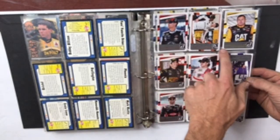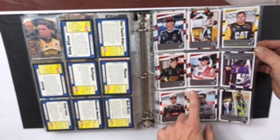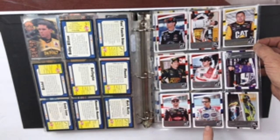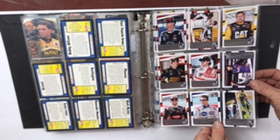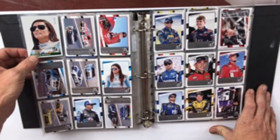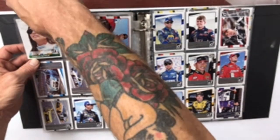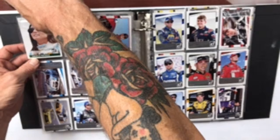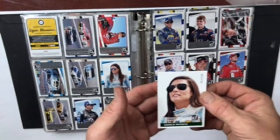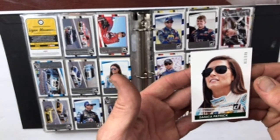Harvick, Edwards, Ryan Newman, Blaney. I can't read some of these because of the glare — Paul Menard. Is that Danica Patrick? This one right here says 11 out of 199 — let's be real careful with this Danica Patrick card here. So that's a Donruss Danica Patrick — excuse me.